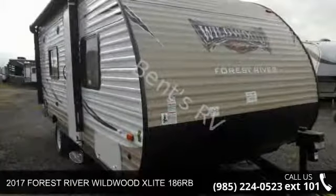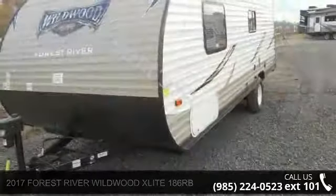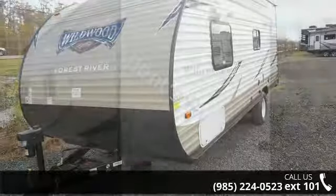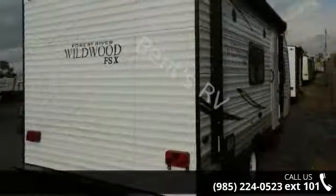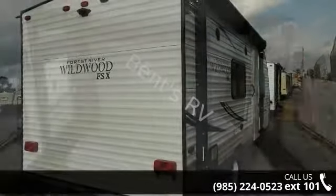Travel in style with this 2017 Forest River Wildwood XLITE 186RB. Whether you are planning on vacationing, adventuring or just relaxing, this travel trailer does it all. This unit is perfect for those looking to maximize fuel efficiency but maintain all of the conveniences of a well-appointed, feature-packed RV.